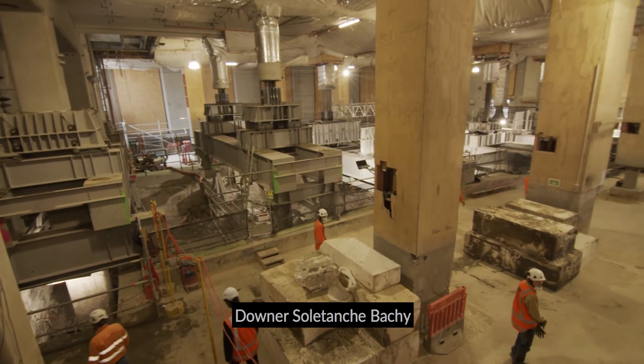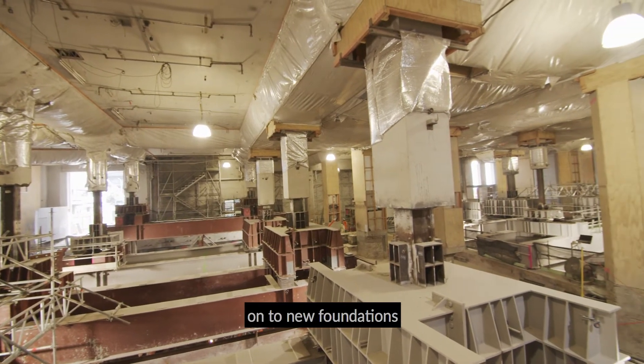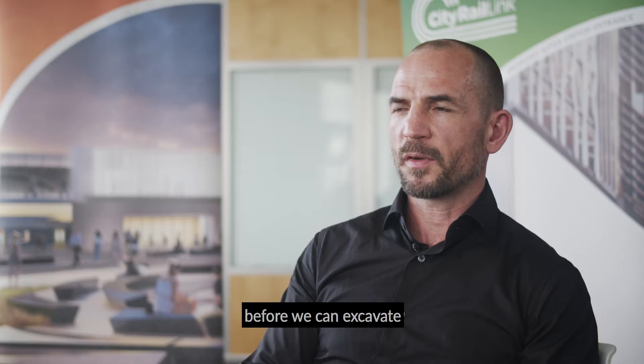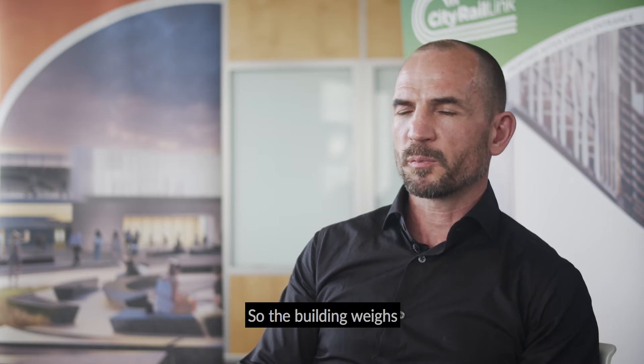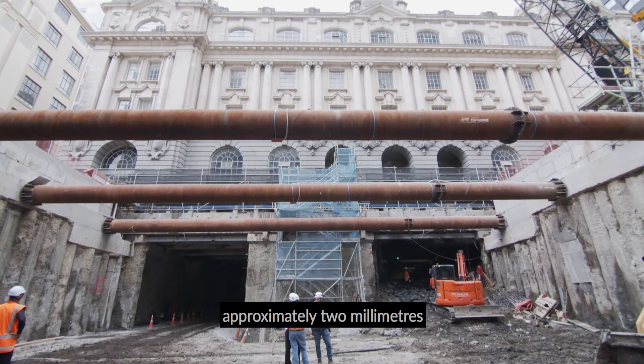Our C1 contractor at Saltan Shbatchi has gradually transferred the weight of the building onto new foundations before we can excavate and construct the rail tunnels. The building weighs approximately 4,000 tonnes and we've lifted the building approximately two millimetres in the process.